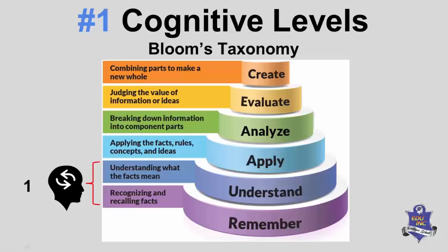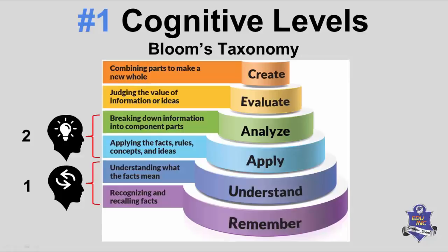We use the CAPS document as a basis for understanding cognitive levels. They've simplified it for how we structure exams and tests. Cognitive level 1 in this framework covers the first two levels of Bloom's Taxonomy. Analyze and apply are cognitive level 2, and create and evaluate are cognitive level 3.